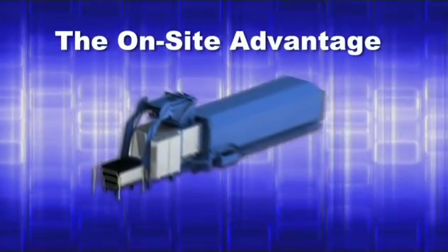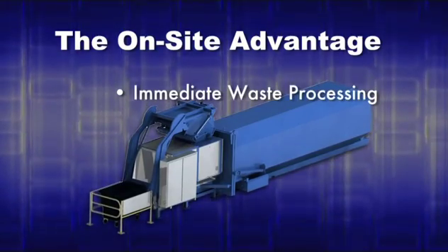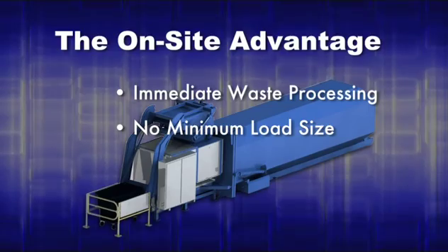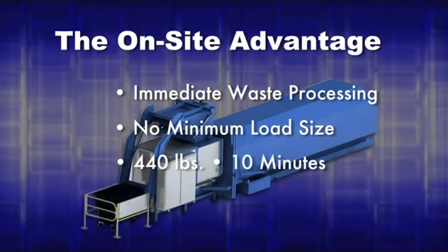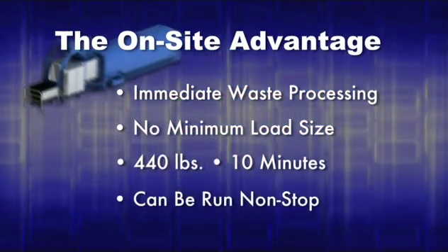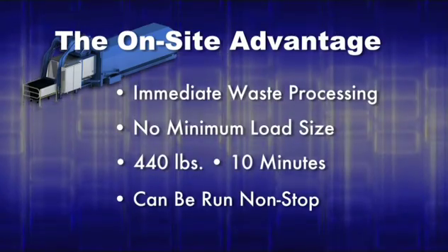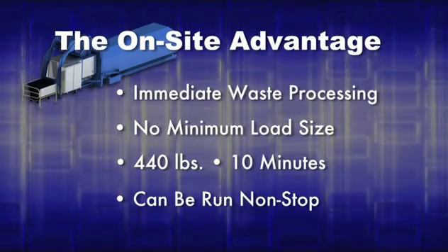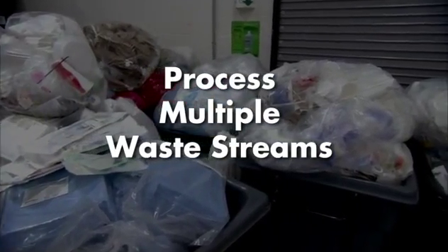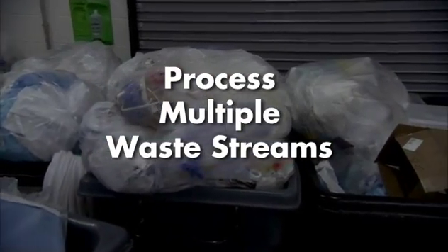The Ozonator on-site solution allows waste to be carted directly to the NG-1000 for processing. There's no minimum amount required per load, and up to 440 pounds can be processed in as little as 10 minutes. Since no high temperature processes are used, the machine can be run non-stop around the clock with no heat-up or cool-down cycles required. Additionally, due to the low cost of operation, the Ozonator can also be used for a variety of other waste streams at your facility.